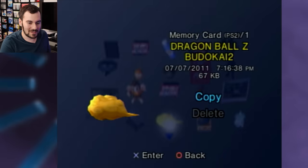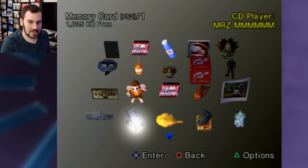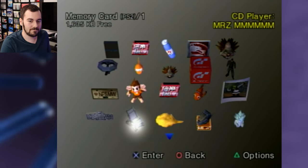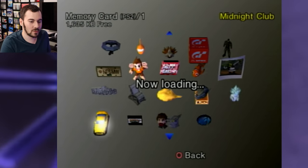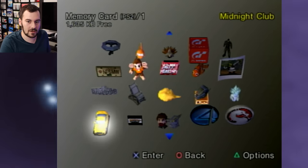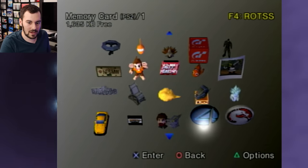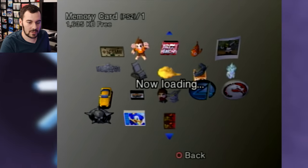Awesome to see the DBZ save files — Budokai 2 as well. Celebrity Death Match. This one's pretty chunky — a lot of different save files on here. Midnight Club, Ratchet, Primal. This is sweet. That's from 2010.